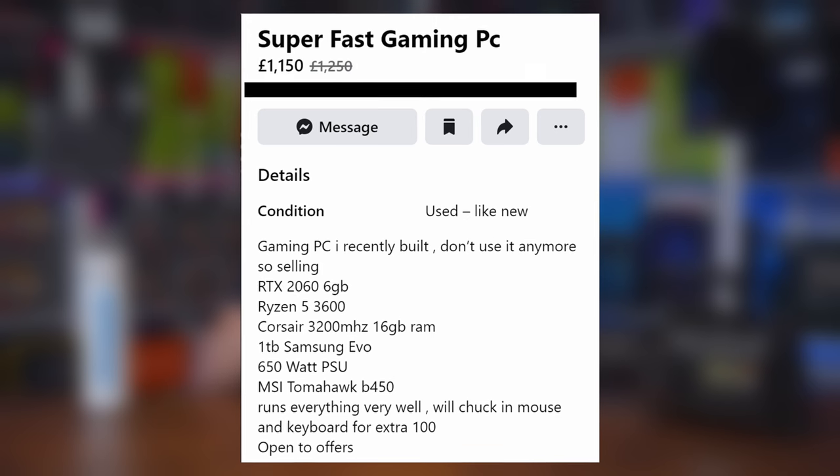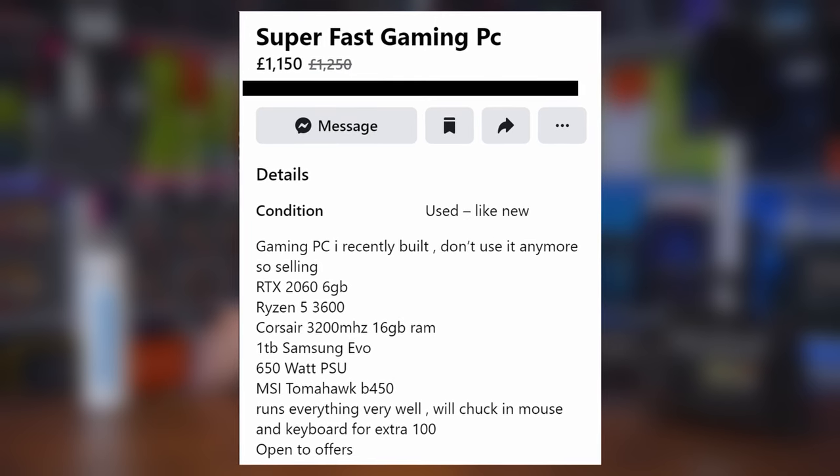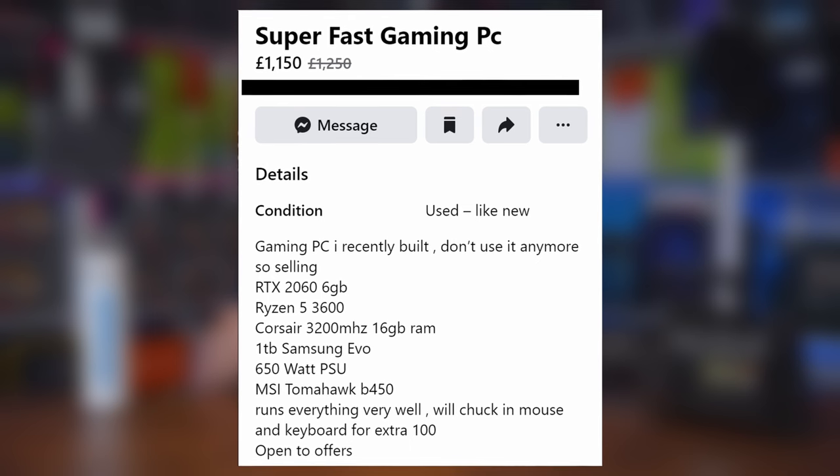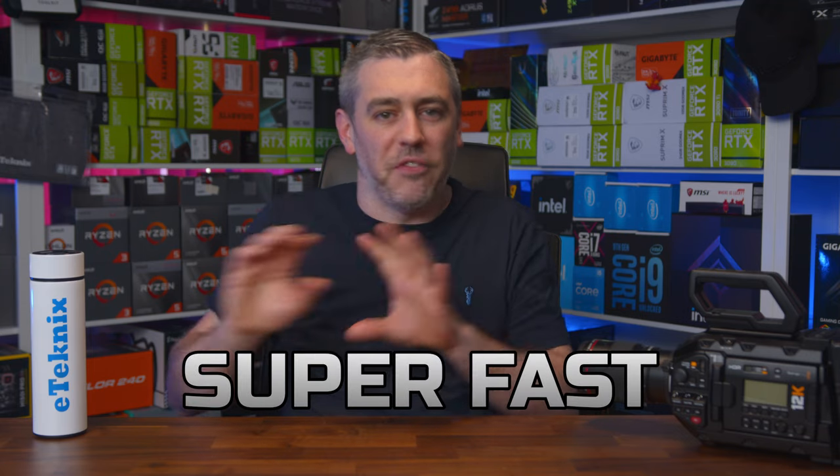So kicking things off, we have a super fast gaming PC — this already sounds promising. When you look at the specifications though, the term super fast really does start to fall into perspective. Featuring a Ryzen 3600, Nvidia 2060 and 16GB of Corsair 3200MHz DDR4 RAM — while this isn't a bad specification, by today's standards it's definitely not super fast.